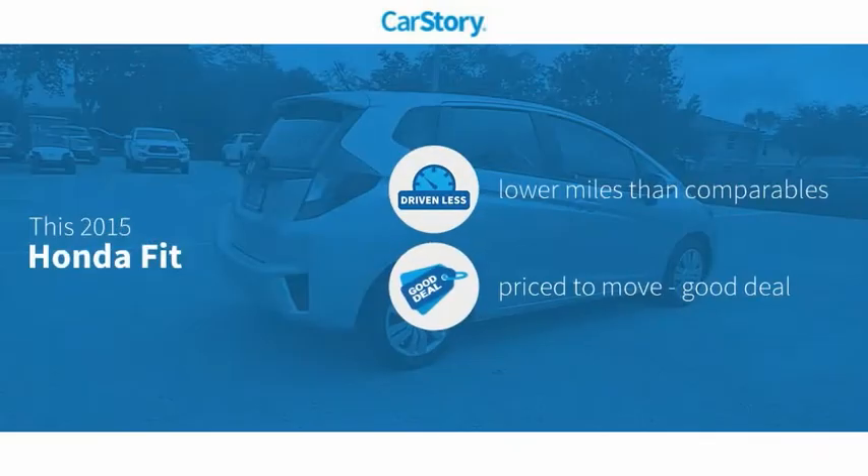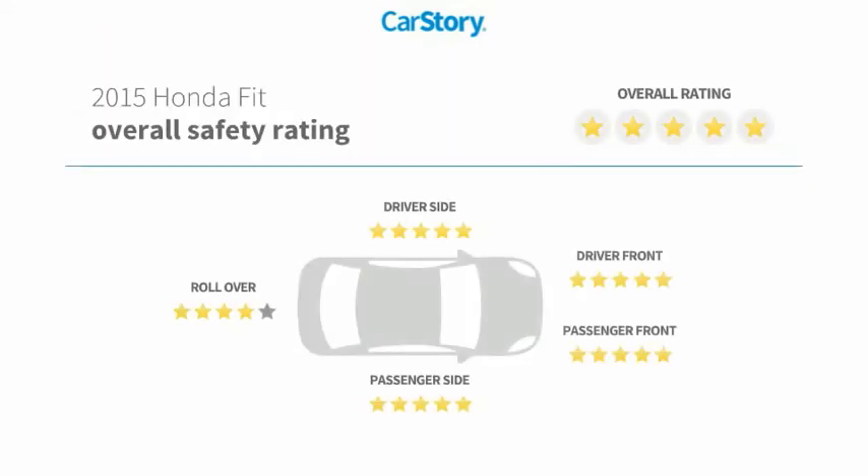Car story research indicates this vehicle as having lower miles with less wear and tear, a good deal, and has been listed as an IIHS top safety pick with these ratings.